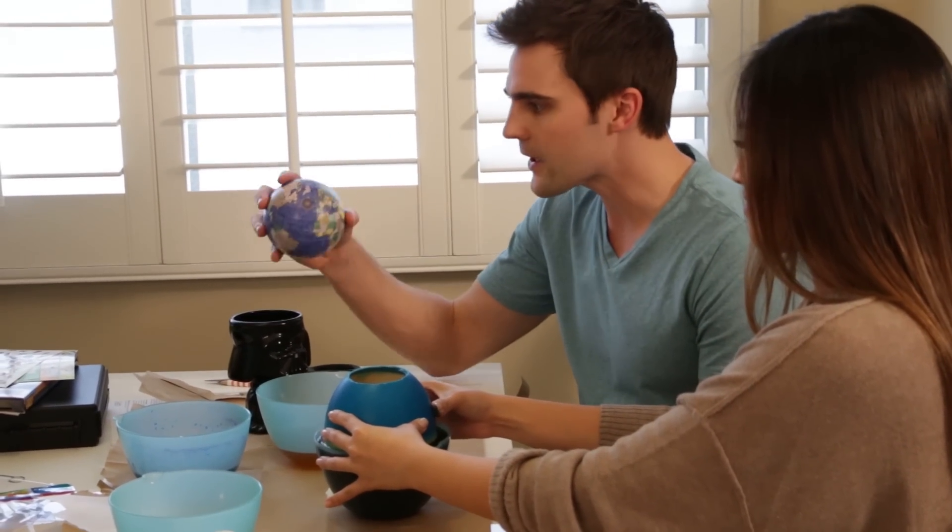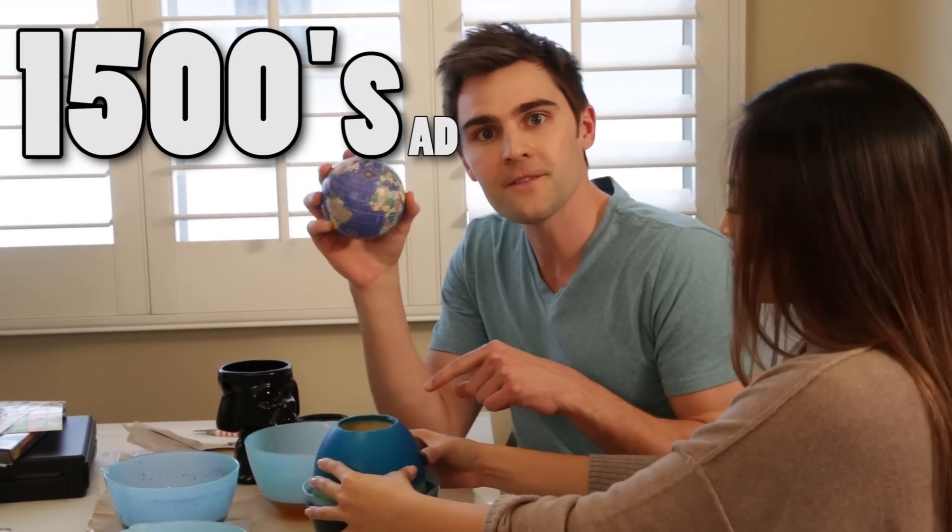Ostrich eggs also make great Easter eggs. In fact, the oldest globe in the world was carved on an ostrich egg in the 1500s.